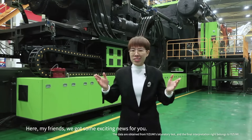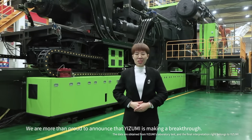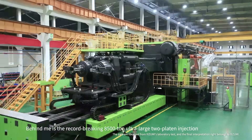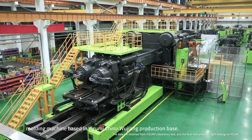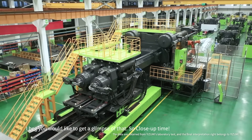Here friends, we've got some exciting news for you. We are more than proud to announce that Izumi is making a breakthrough. Behind me is the 8,500-ton ultra-large two-platen injection molding machine based in Izumi China, Wujiang production base. I'm sure you'd like to get a glimpse of that, so close-up time.